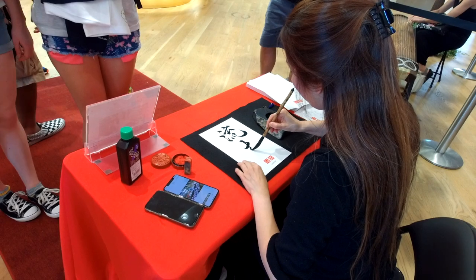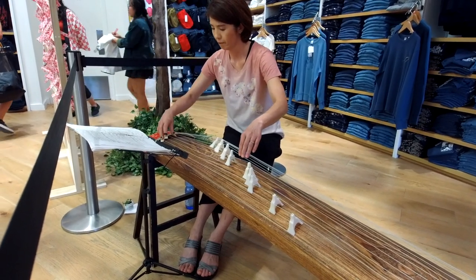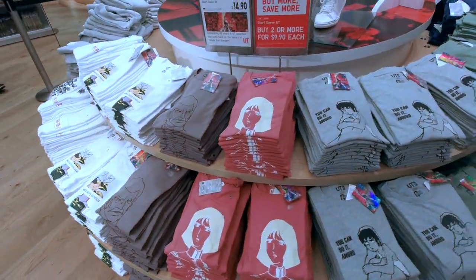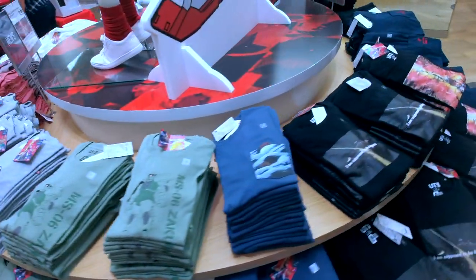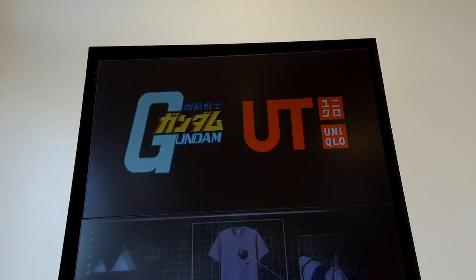They've got traditional Japanese koto, which is an instrument from Japan with 13 strings - a beautiful instrument we're going to check out today. But I'm more excited for Gundam. Gundam has invaded Uniqlo, Gundam has invaded Disney Springs, Gundam has invaded Disney World. There's tons of new Gundam apparel celebrating the 40th anniversary of Gundam.